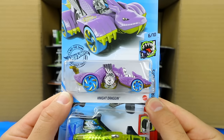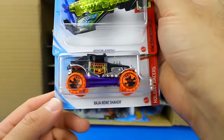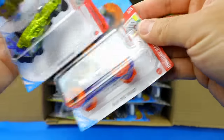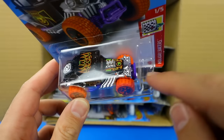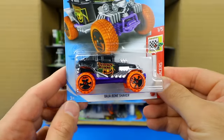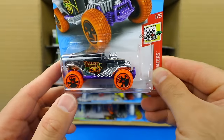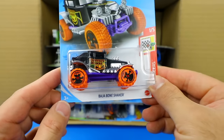We've got the Night Dragon, Poison Arrow, and the Baja Bone Shaker — and this looks to be our treasure hunt. It is! We can see the treasure hunt logo right on the top right there. My watch is activating, but we've got the treasure hunt Baja Bone Shaker. Very, very cool.